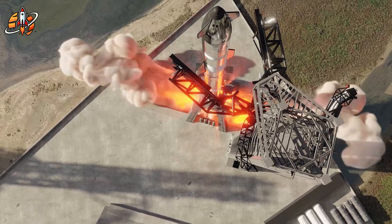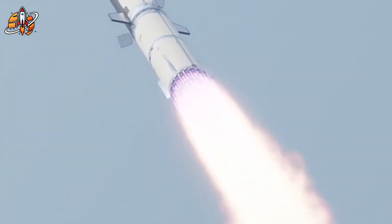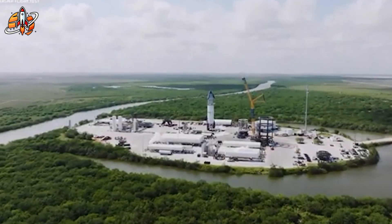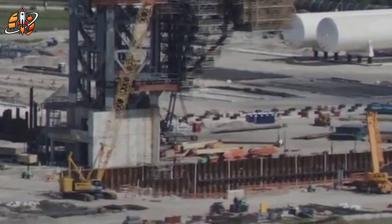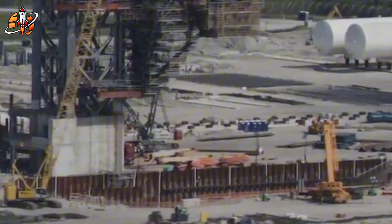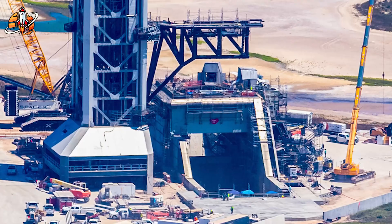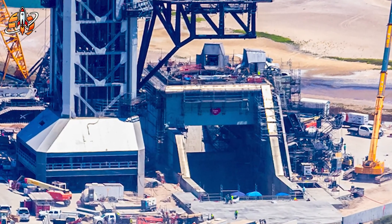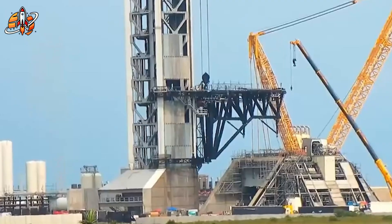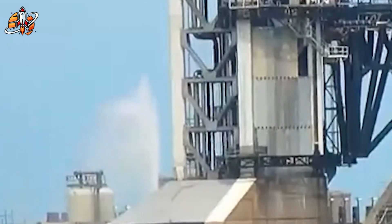SpaceX just activated something that has competitors panicking. On September 13th, Pad 2's flame trench system went live, revealing why V3 Starship is breaking physics. We're seeing dual flame buckets, Raptor 3 engines, and mysterious tank configurations that dwarf current rockets. While SpaceX rushes toward a December launch, their biggest competitor just got a tiny $1.3 million contract. Blue Origin's New Glenn faces delays, Northrop Grumman canceled missions due to damage — the gap isn't closing, it's exploding.